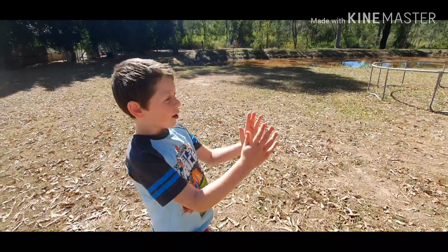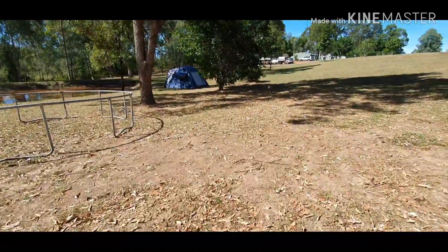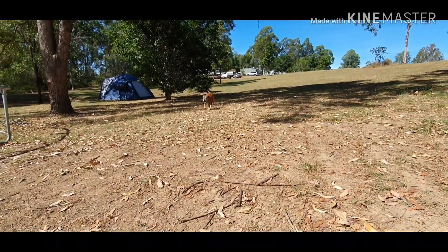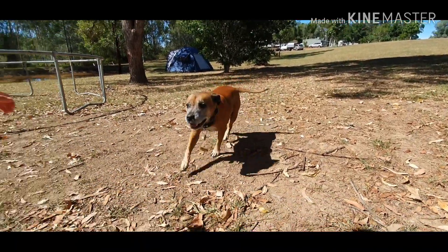And this is our pet dog, Brunchy. Brunchy, come on. Brunchy!